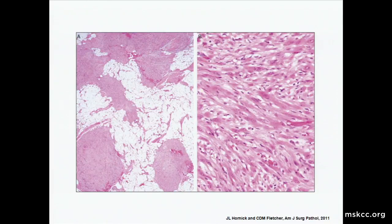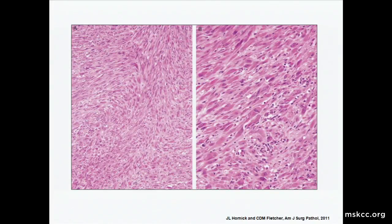The nuclear atypia is not very striking — there's a nucleolus, but it's not particularly chunky. The pseudomyogenic terminology is perhaps best emphasized where it's more fascicular in some cases, raising the possibility of smooth muscle differentiation. On the right you can see this glassy, almost rhabdoid distribution of eosinophilia which looks strikingly almost like skeletal muscle.